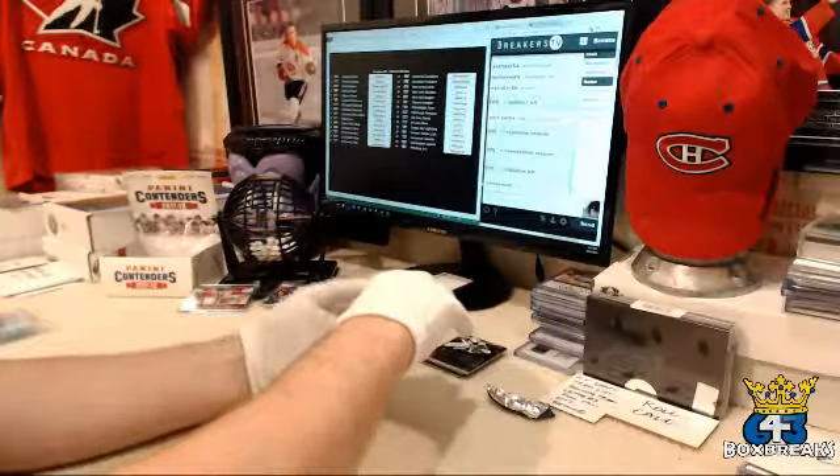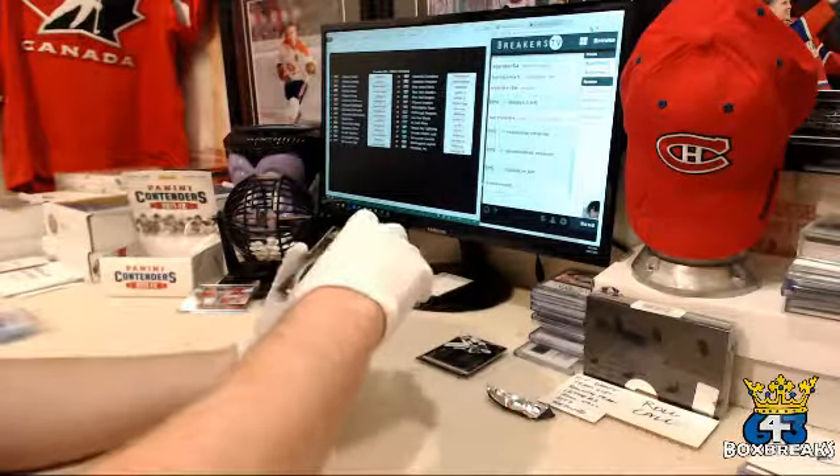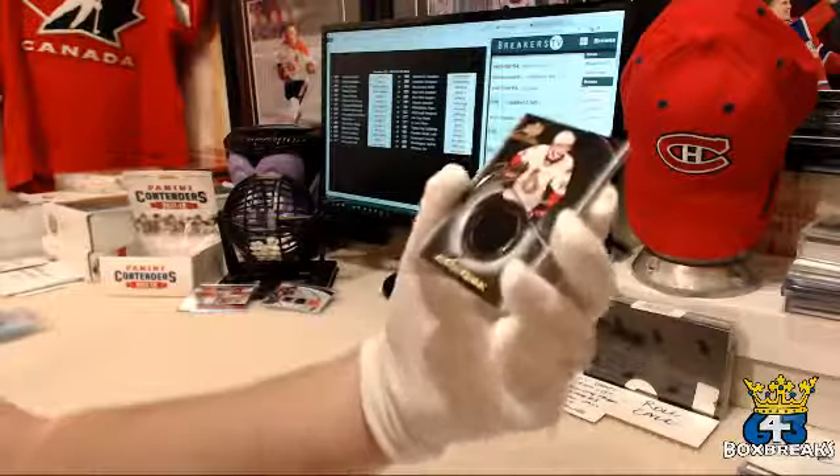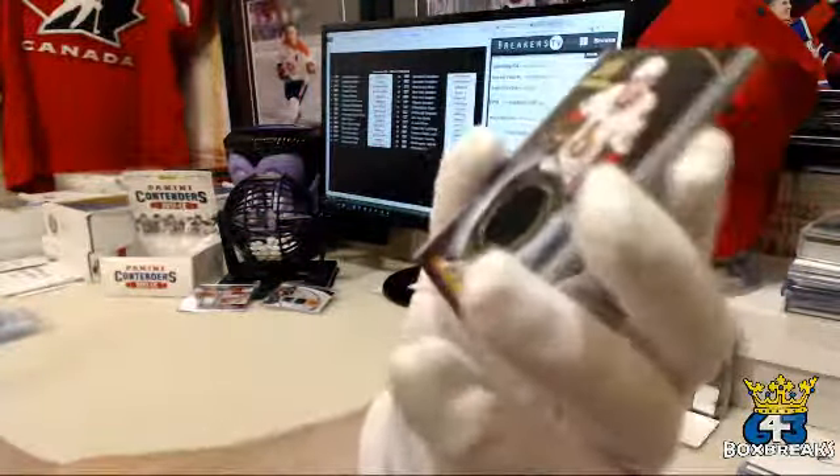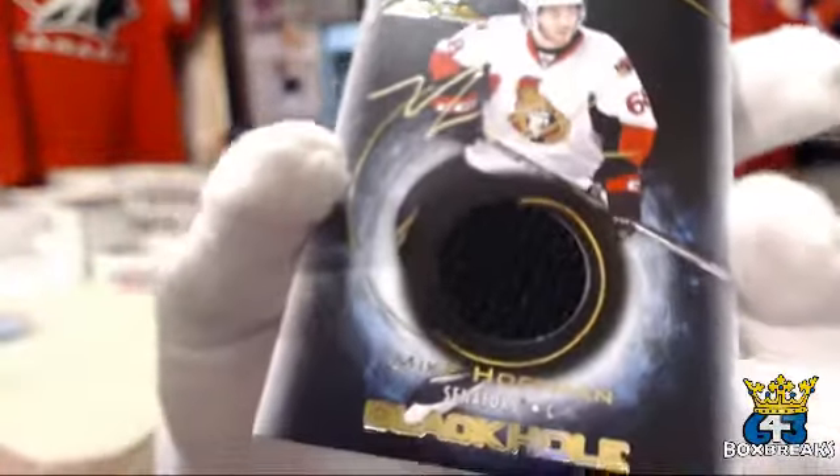Next one is a Black Hole for the Ottawa Senators and Mike. It's Mike Hoffman. There is an autograph on there, faintly. Black Hole — these guys are getting desperate.